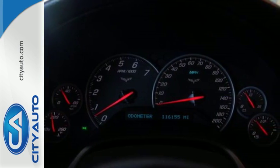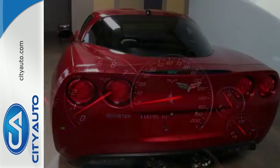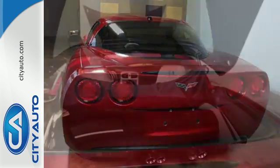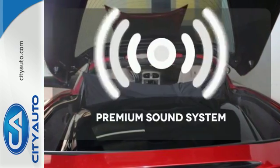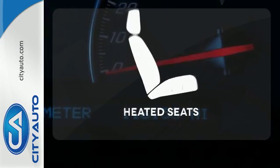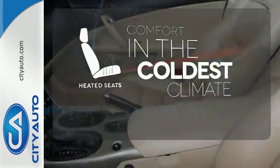Add to that leather seats, a superb 7-speaker sound system with a CD player and MP3 decoder, and dual-zone automatic climate control. The premium sound system gives you a rich listening experience. The heated seats keep you comfortable no matter how cold it is.